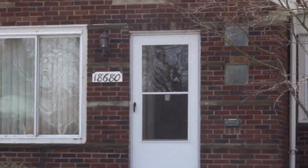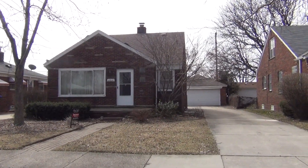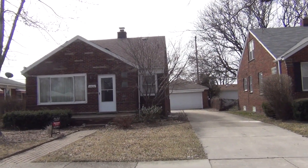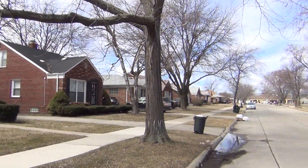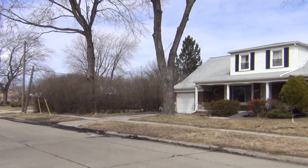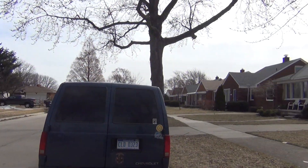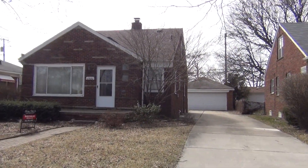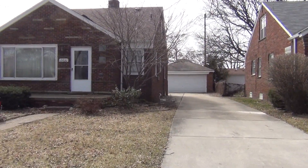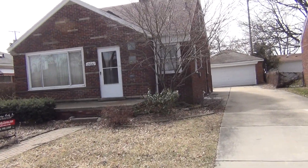Pete here at property 18680 Rosetta, East Point. We've got a three bedroom brick bungalow with a two car detached garage here at East Point. Very nice all brick area. East Point is a very in demand area for rentals and for investors, but this pocket that we're in here is actually one of the more premier little subdivisions at East Point.